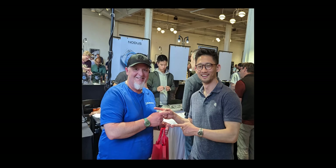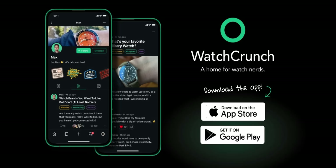I just got back from Windup Watch Fair in San Francisco, and it was so nice to meet many of you in person. If you see me around, please don't hesitate to tap me on the shoulder and say hi. In the meantime, find me on the new Watch Crunch app, available on both Android and iOS.